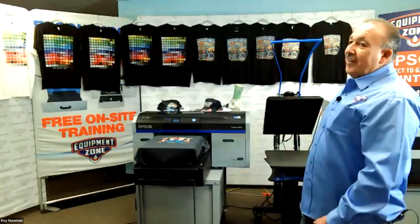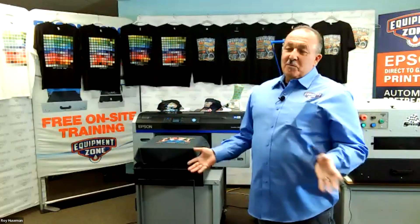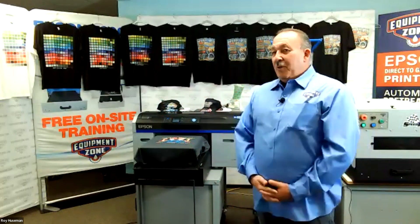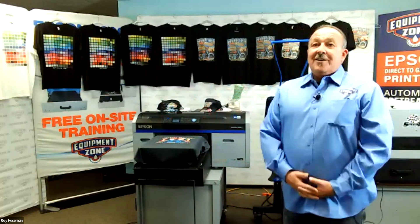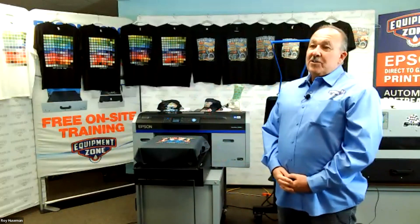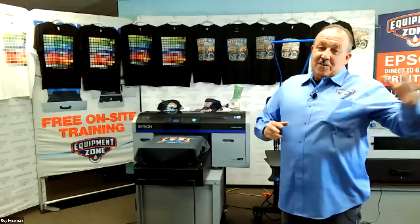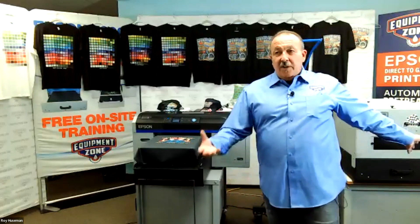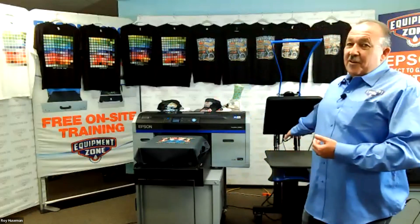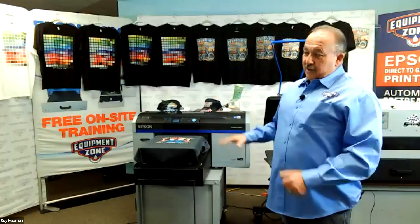Roy: Whether it's grams or a dial setting, you still need to decide how much pre-treat is needed. People used to say 28 to 32 grams on a t-shirt, but that may not be true — some t-shirts require more. Also, are you weighing the shirt correctly? On a humid day, the shirt will have moisture in it. You need to heat press it first to pull the moisture out before weighing it, to get a more accurate gram weight. This matters whether you're focusing on gram weight or dial settings.